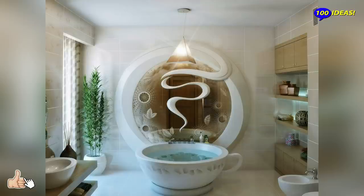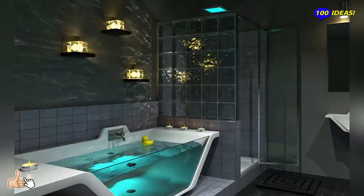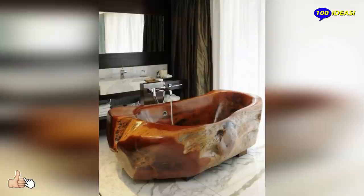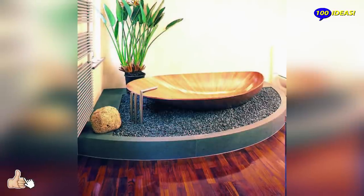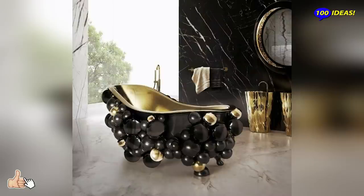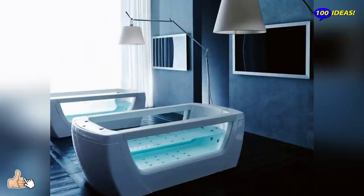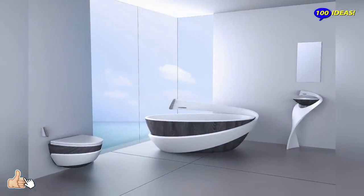The bathroom shouldn't be forgotten when creating a beautiful home. The right mix of textures and materials can make the bathroom a relaxing getaway. Keeping the design concept throughout your home in mind, extend your style into the bathroom with these design ideas. Minimal and timeless styles are in the mix with a few glam designs. Small spaces are made to seem larger with the right color and style combination. While making that beautiful look, don't forget the storage and functionality.